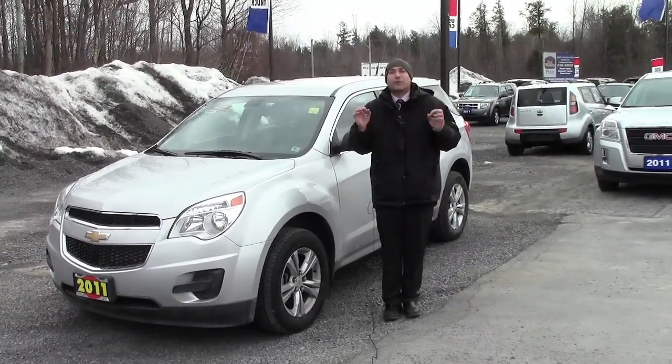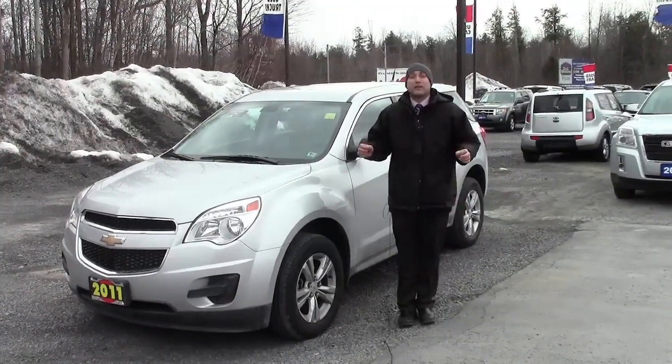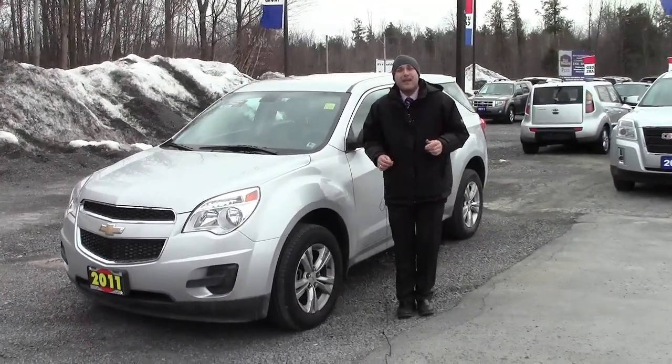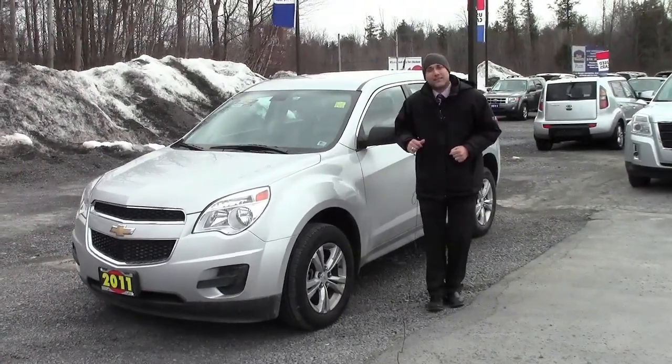I'm driving one, they're great. 2.4 liter, 4 cylinder engine with a 6 speed transmission really gives you the mileage you're looking for and all the room for the family you would ever need. Come on over, I'll show you the inside.